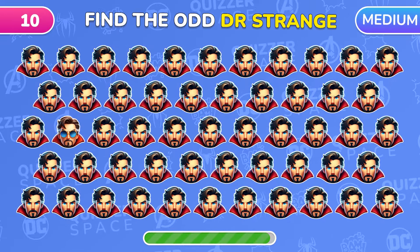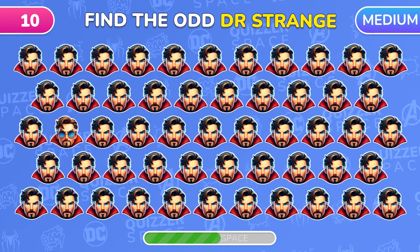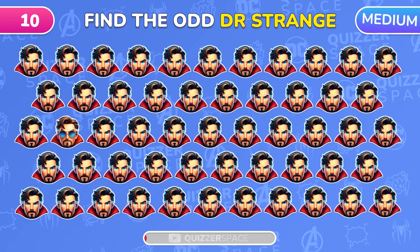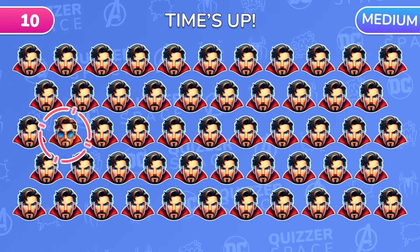Next up, Doctor Strange! Can you find the emoji that doesn't match the others? Awesome! This Doctor Strange has sunglasses!